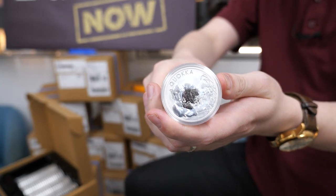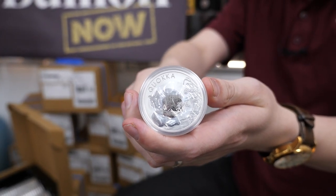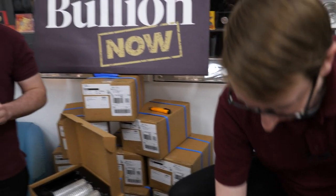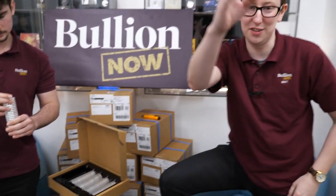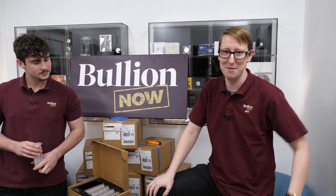We've actually got a guest cameraman today — DJ himself is filming. Give us a like if you want to see more DJ on the camera. DJ is also the man responsible for the live streams; it was his idea to start doing them — a little Bullion Now trivia for you.